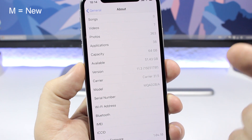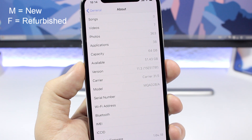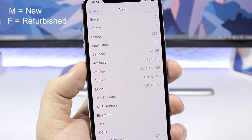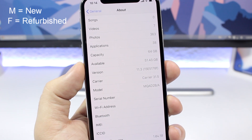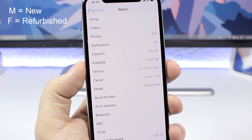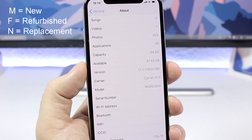If the model number starts with an F, it means this is a refurbished device. Refurbished devices are ones that were returned to Apple — you returned your device because it had a problem, Apple went ahead and fixed that problem, and then resold that device.